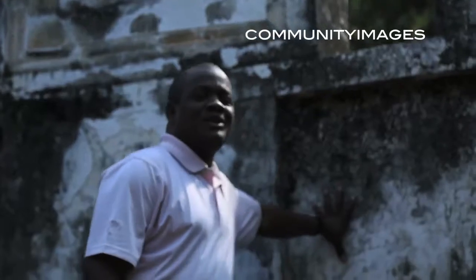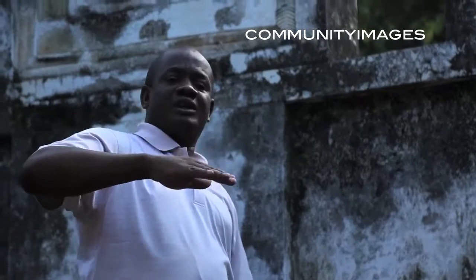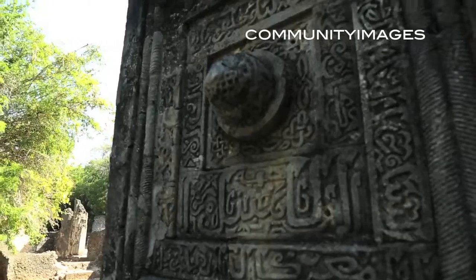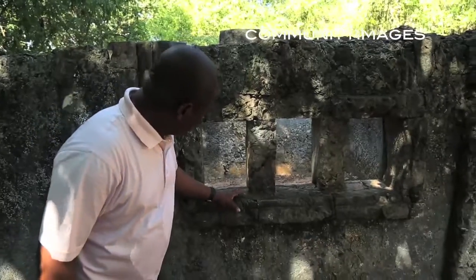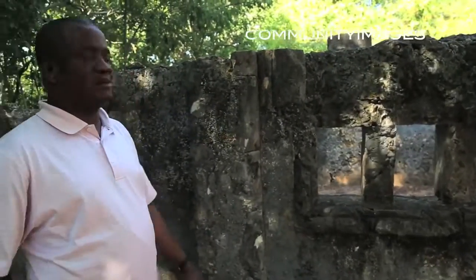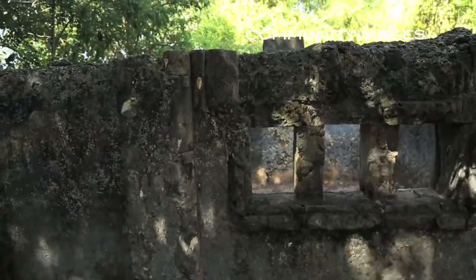This is a grave. The way it is constructed tells us that the people who used to live here lived a very high-class life. This particular grave is for three soldiers who were buried here. This information came from the excavation work done by James Kirkman when he came and excavated this site.